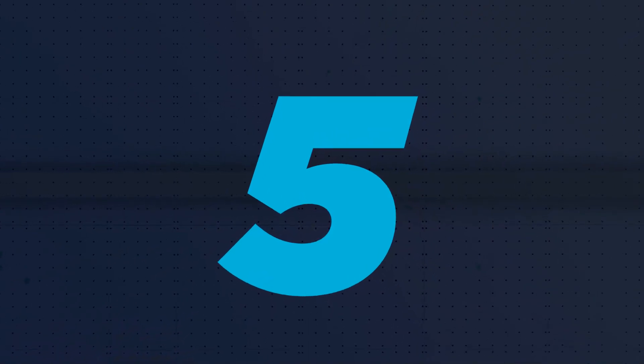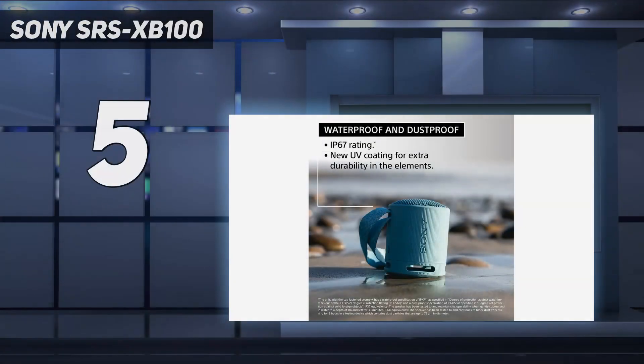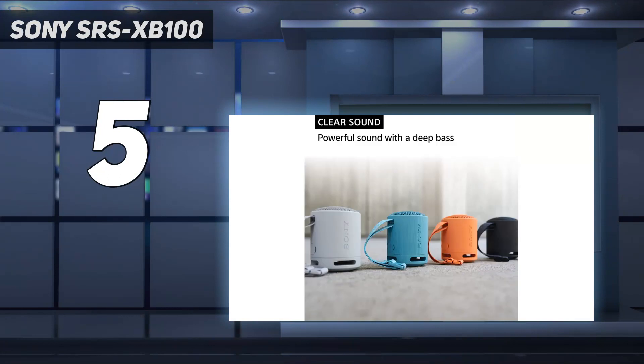Starting at number 5: the Sony SRS-XB100. The Sony SRS-XB100 is an incredibly small speaker — in fact, it's one of the smallest we've tested.